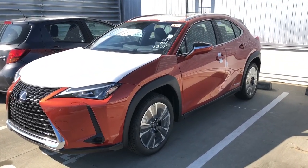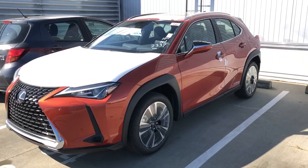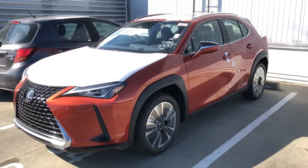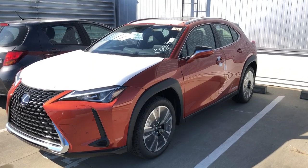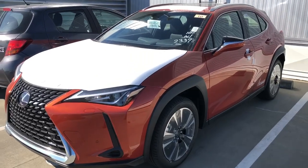It's just a great little commuter. This model also has a wireless cell phone charger, built-in navigation with a 10.3-inch screen, CarPlay, and Android Auto. This fully loaded one also has heads-up display — it's got everything.